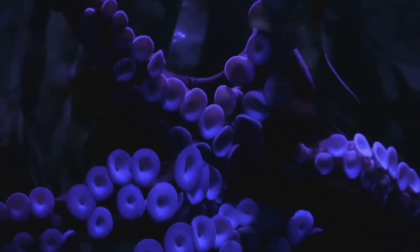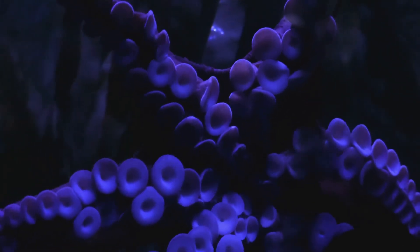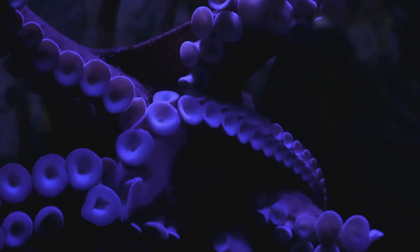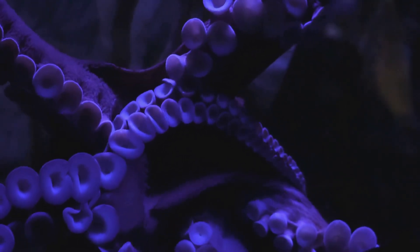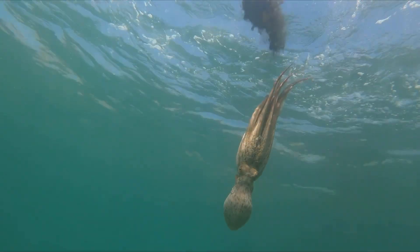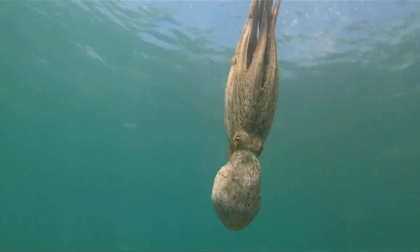Octopuses are not just masters of camouflage — they have some pretty cool abilities. They have eight long sucker-covered arms that can taste and touch, plus three hearts and nine brains to control it all. Did you know they can also eject a cloud of ink as a defense mechanism? Isn't that wild?